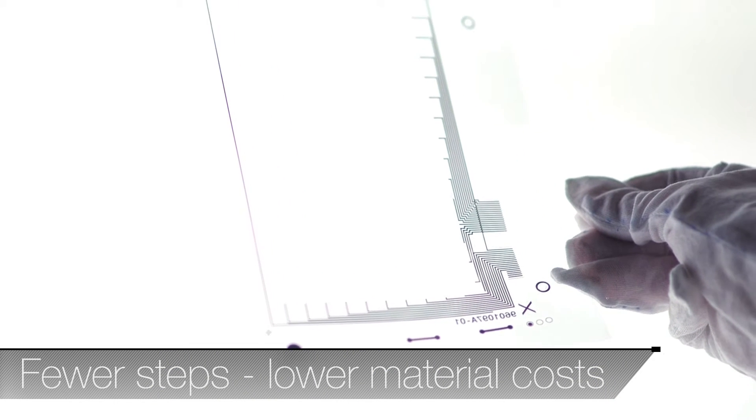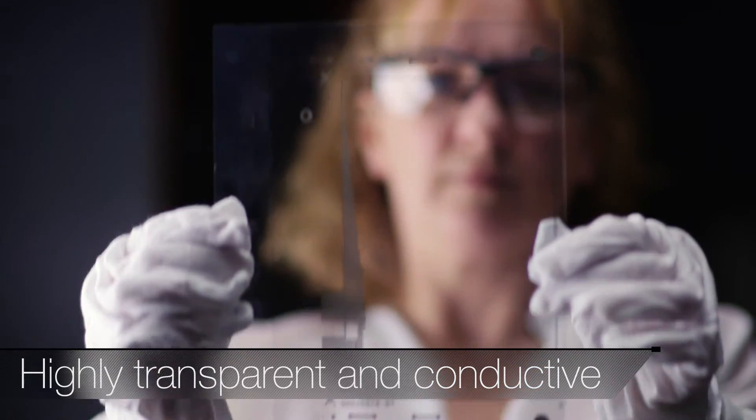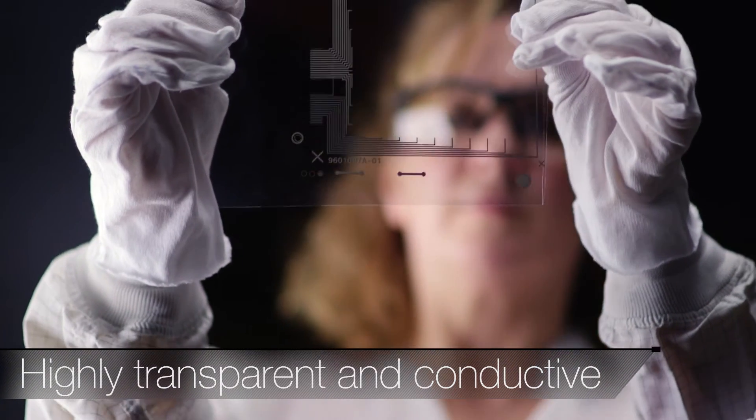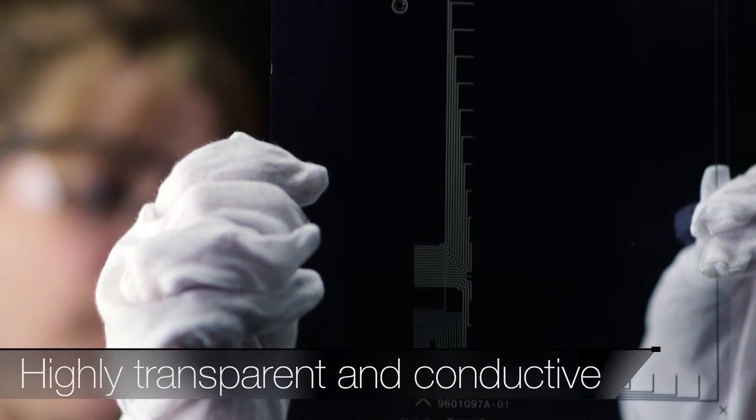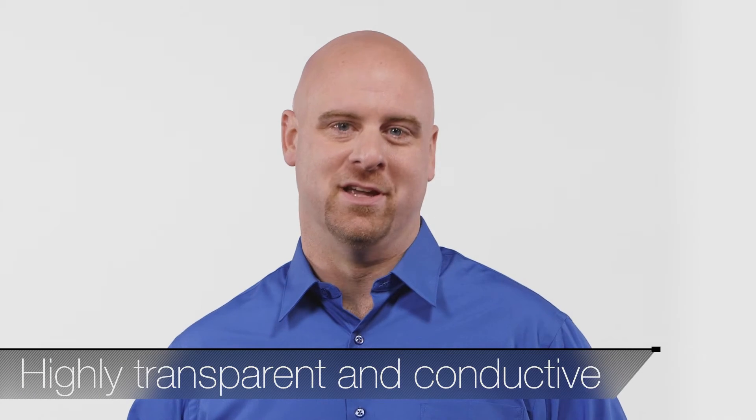A pattern can now be created on the film to produce a highly transparent sensor. The sensor can then be laminated either on acrylic or glass and integrated into a controller for a range of interactive displays. That's the beauty of HCF film.